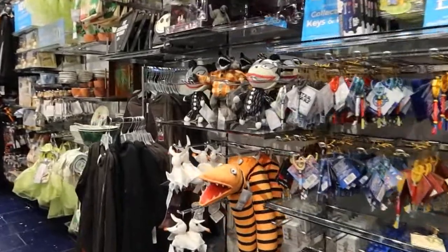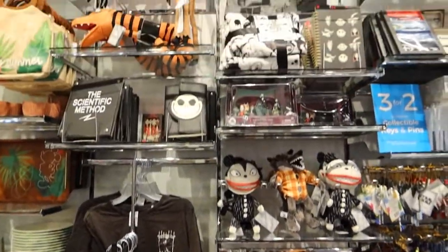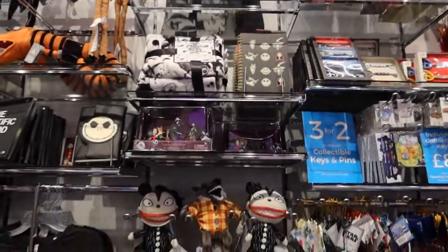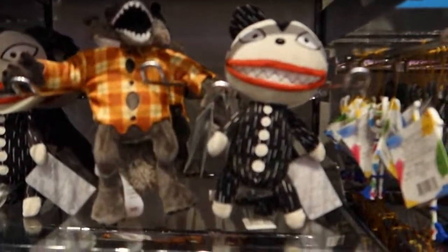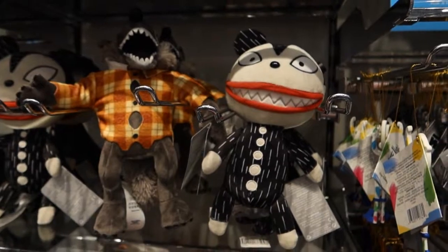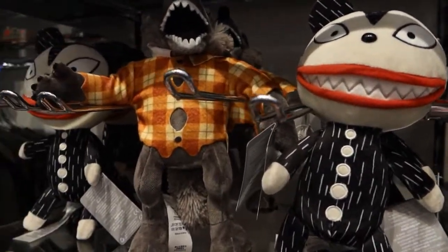We've also got a little bit of Nightmare Before Christmas stuff in, ready for Halloween. I quite like the hoodie up there. The music's very very loud today, I'm afraid — not complaining, but it's not so good for you to hear me. I absolutely love this vampire teddy; I'm so tempted but I really shouldn't be getting any more teddies. I've got too many.